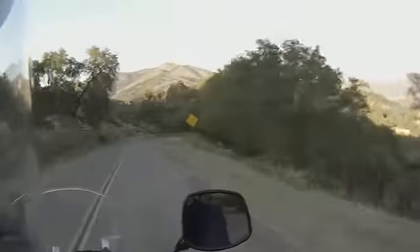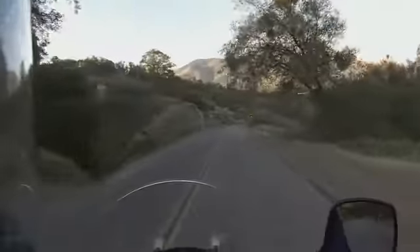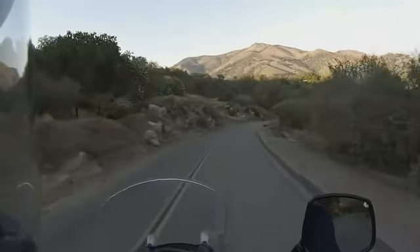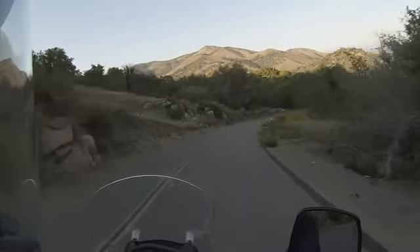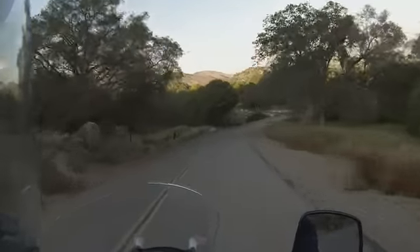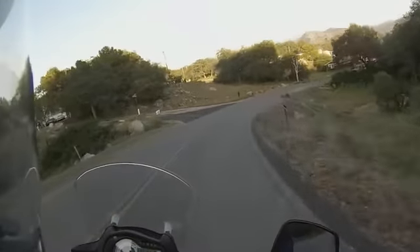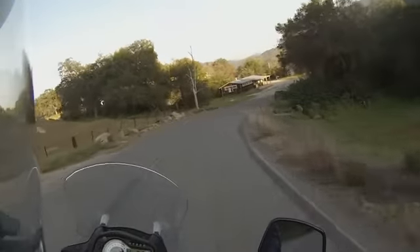There you go — you can see the lake. We're coming down at it here. I don't know if you can see that or not, but that's pretty cool. You kind of just drop down into the lake here pretty quick. Real twisty road right down.